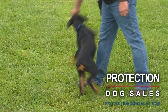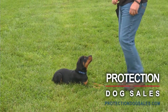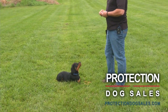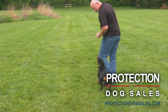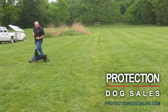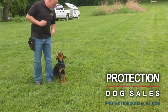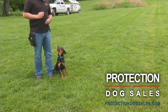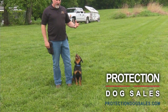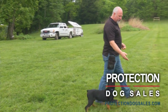We teach hand signals at a very early age, and this allows us to have advanced communication with this dog. 11 weeks old — concentration, focus, willingness to please, character traits. All very, very important for a personal protection dog.